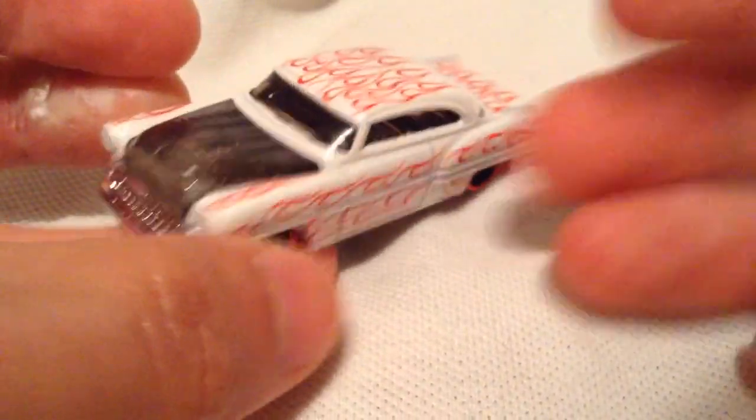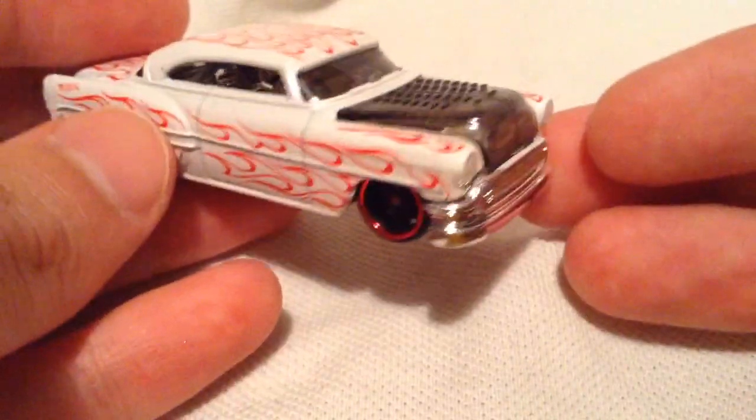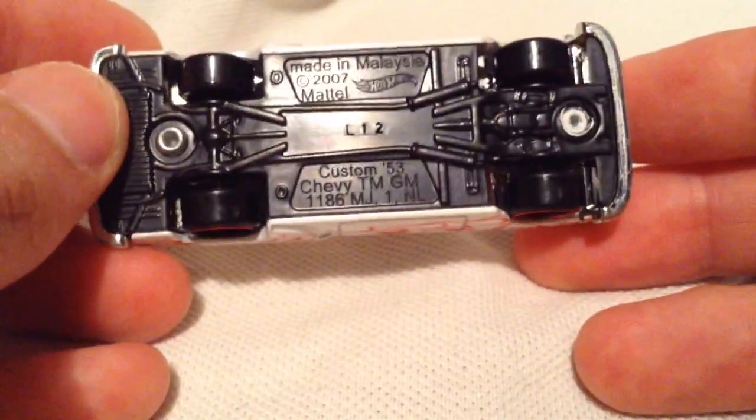Pretty cool, got the flames on it. No details, but still cool. Metal body, plastic base there. Of course the grill is plastic as well. It's part of the engine I think, yep, and the interior.